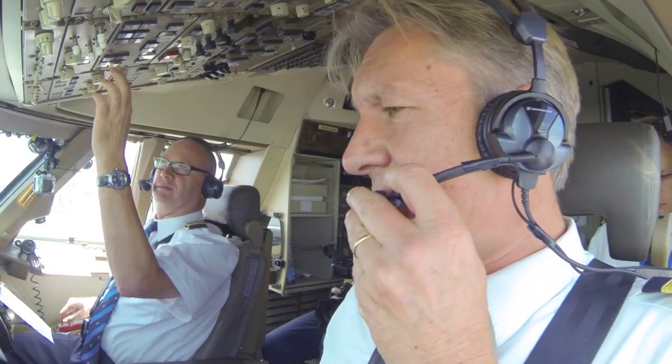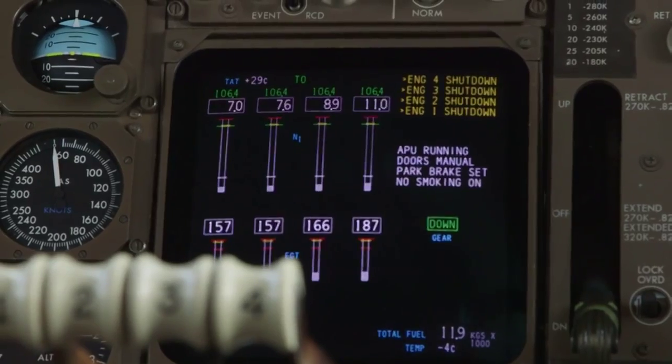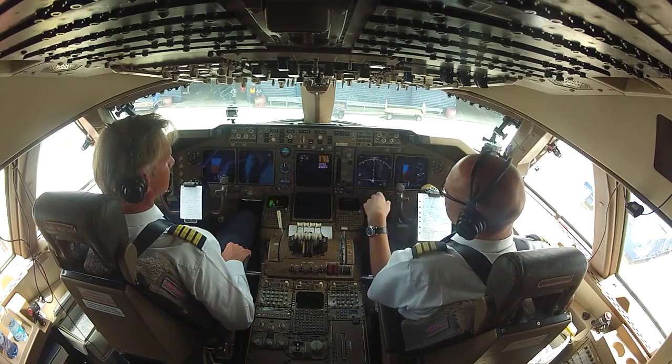Cabin crew, doors may be opened. Welcome to Juliana Airport, St. Maarten. I hope you enjoyed this trip as much as we did. We also hope to see you on board the aircraft one day.